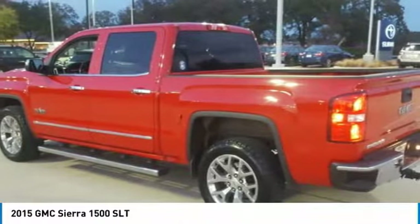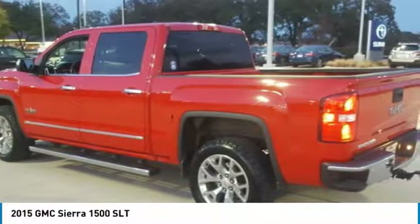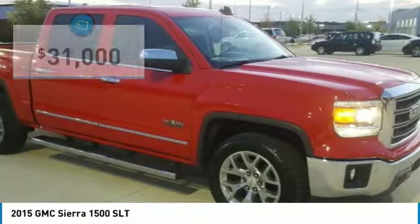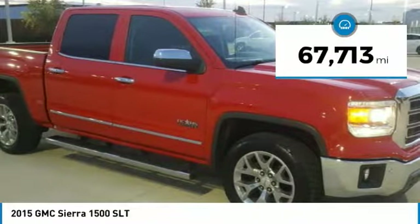Power and advanced technology can both be found in this fantastic truck, and it is priced below $35,000. This vehicle has less than 70,000 miles.